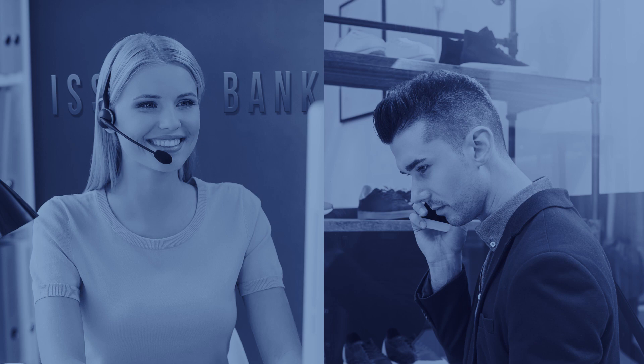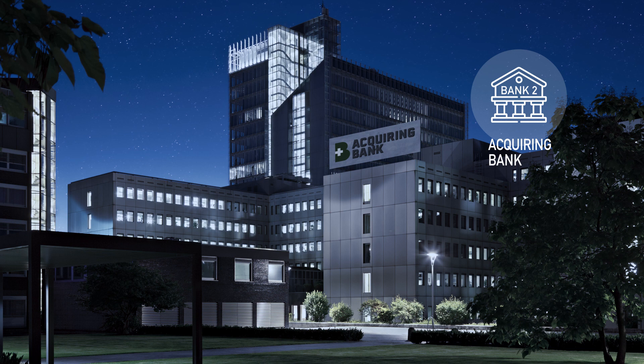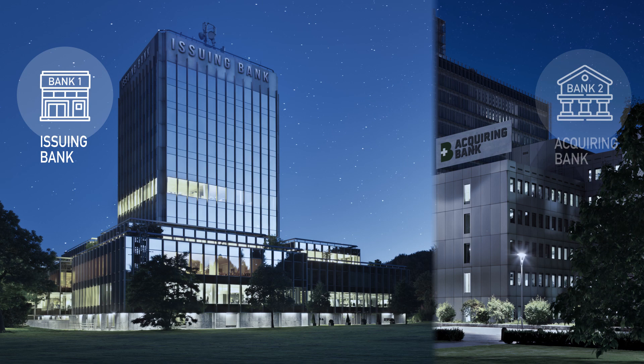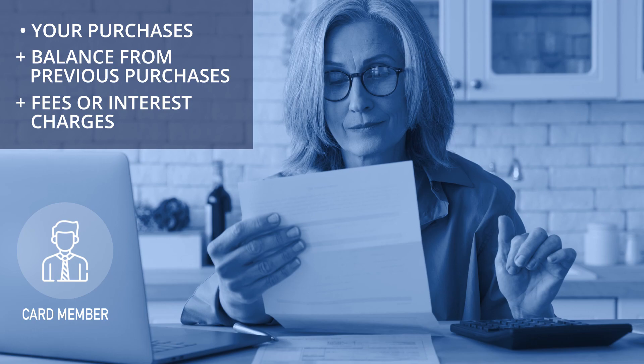So, after all of this takes place, who pays whom and when? First, the merchant sends a batch of approved credit card authorizations to the acquiring bank, typically at the end of each business day. Then, the acquiring bank deposits funds from these approved credit card authorizations into the merchant's bank account. The issuing bank then transfers funds to the acquiring bank to reimburse them for purchases made with their credit card. Finally, the issuing bank sends you a bill that includes your purchases, plus any balance from previous purchases, plus fees or interest charges. You pay them at least the minimum amount due.